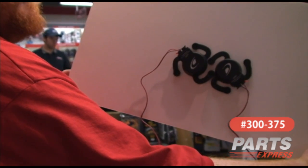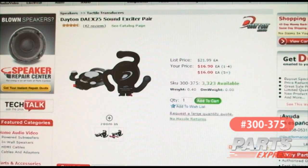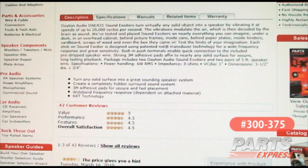It's really versatile, and experimentation is going to find the best uses for it. We encourage you to check out our website at PartsExpress.com and leave a product review telling how you've decided to use our Sound Exciters. You can check this item out online at PartsExpress.com, where you'll find the product manual, specifications, and plenty of customer reviews.